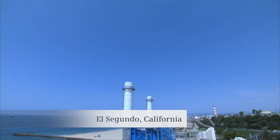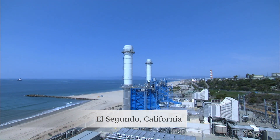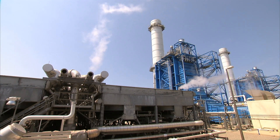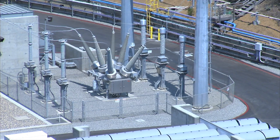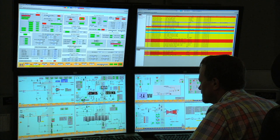We're in El Segundo, at the El Segundo Energy Center, owned by NRG. There are two powertrains here. Each of these powertrains makes 256 megawatts, so we have a total of about 560 megawatts that we can deploy here. We can have 300 megawatts of that online in 10 minutes.